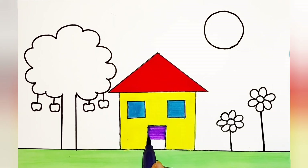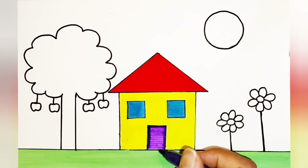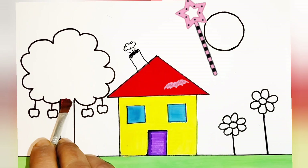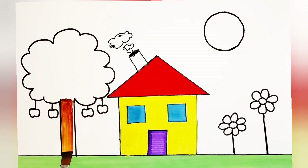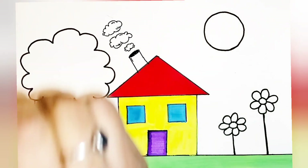Now once the door is ready, we have magic! Ta-da! Look — we have a beautiful chimney on top of our house, so beautiful!